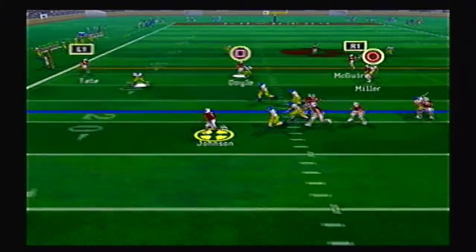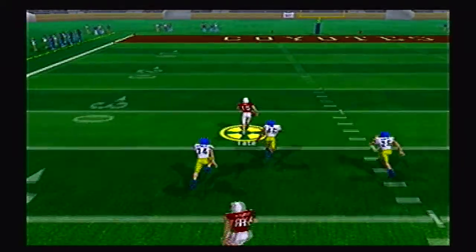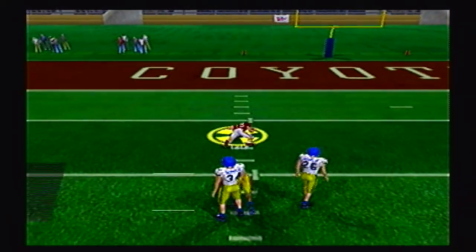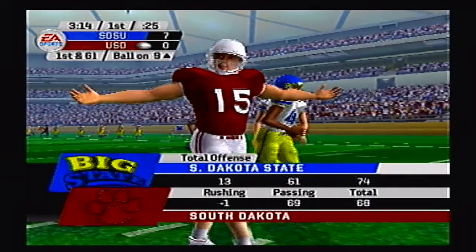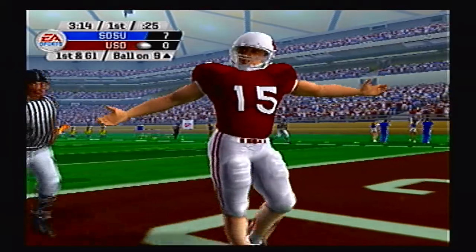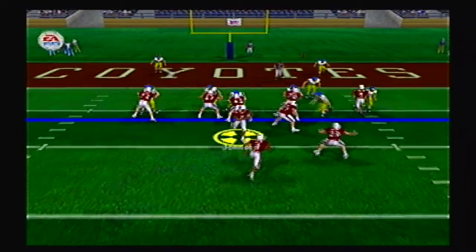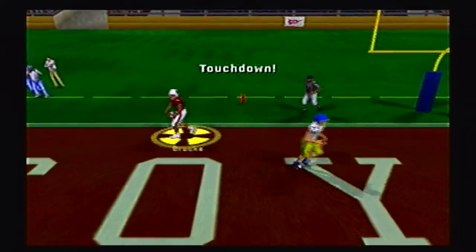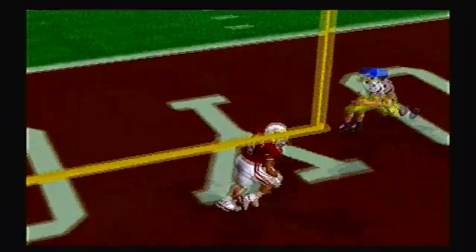That was a 34 yard touchdown pass. Johnson taking a shot left — Tate, what a spin move, and he might take it the distance! Inside the 20, inside the 10, and down at the 8 yard line. Shoestring tackle by the Jackrabbit defender. Coyotes playing in their dome stadium and it is packed and it is loud. Third and goal — play action — Johnson over the middle, wide open is Brooks for the South Dakota touchdown. They tie the ball game up at 7 apiece.